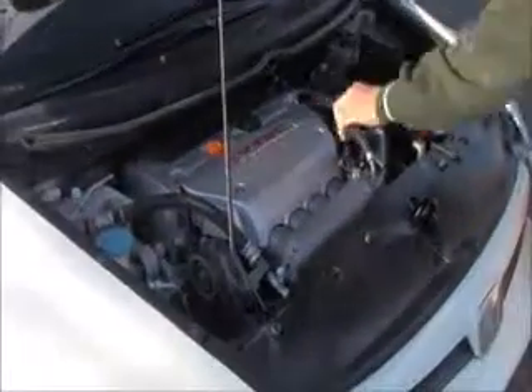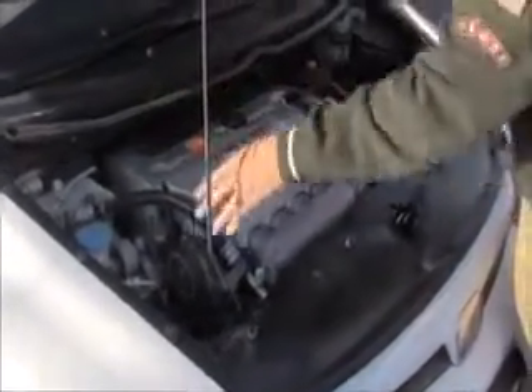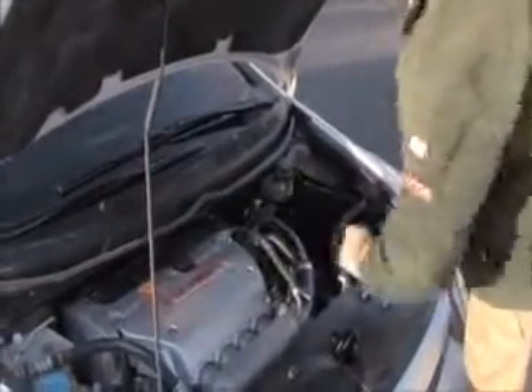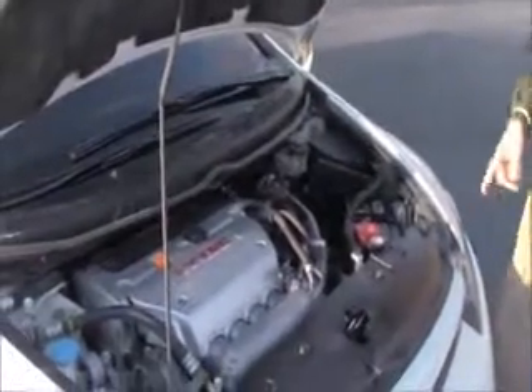Under the hood we have the 2.0 dual overhead cam i-VTEC 4-cylinder. The Civic is front-wheel drive with 4-channel independent analog brakes for your safety. Clear reservoir for your windshield washer fluid, engine coolant, and power brakes. Insulated dipstick for oil check and oil fill, a maintenance-free battery, conveniently located fuse box, and cold air intake.